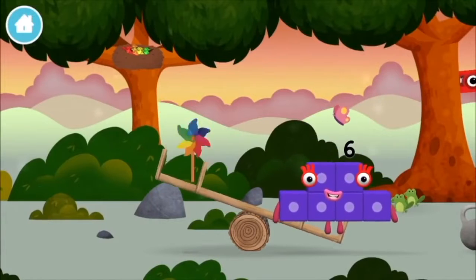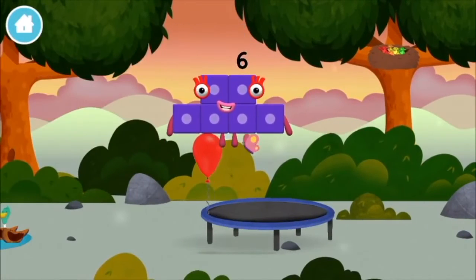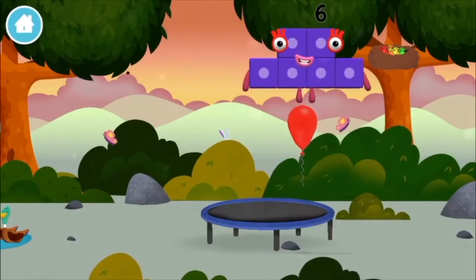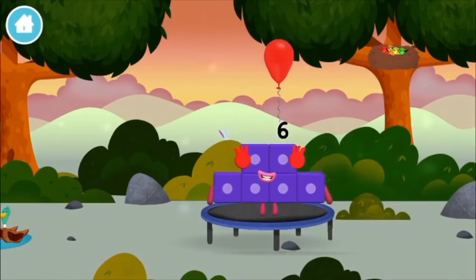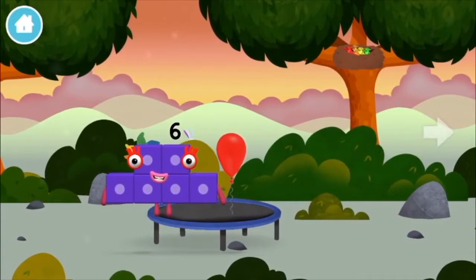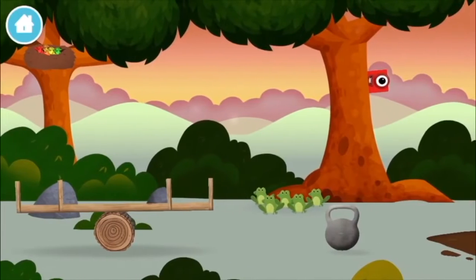A windmill. Four birds in a nest. A balloon. A windmill, a balloon, a windmill, five frogs singing.